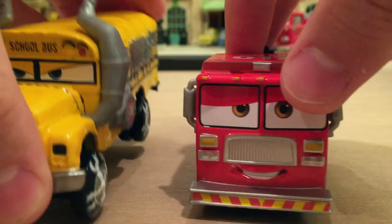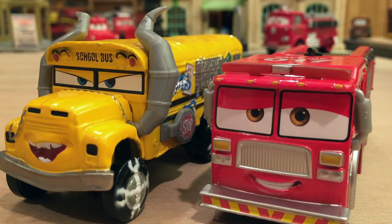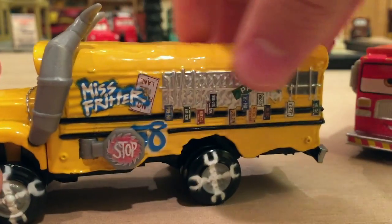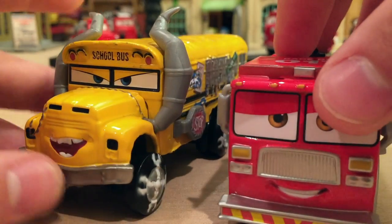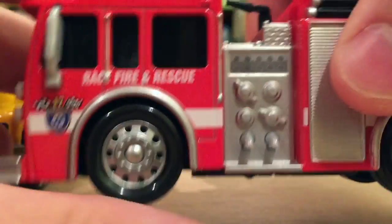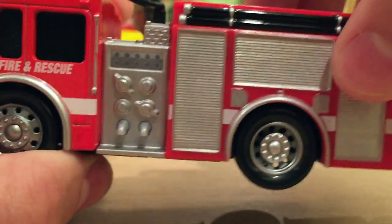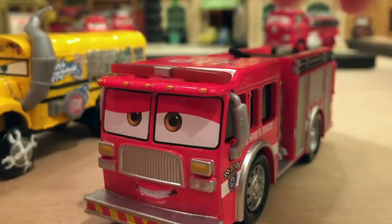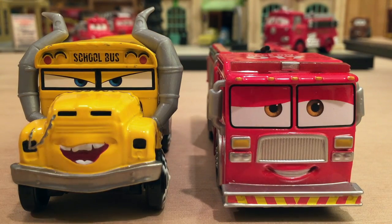Now granted, he's not as big as Miss Fritter, nor as heavy. Miss Fritter is probably one of the heaviest deluxes ever because all that yellow is metal, so she's definitely one of my all-time favorites. Tiny is metal for the cab portion, but once you hit the silver portion and going back, that is all plastic. Still, they're both very awesome deluxes to kick off the Cars 3 line, since Red is re-released and Mac only has a new decal or two.